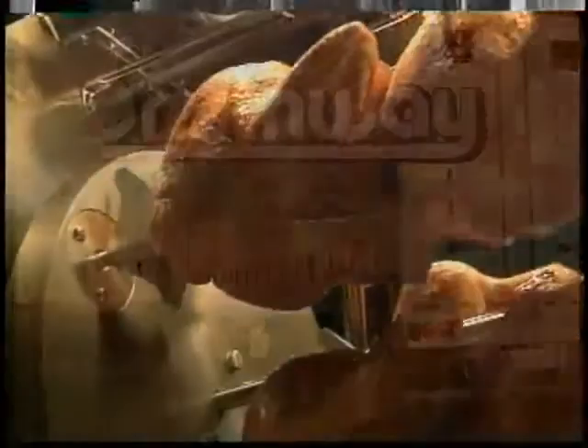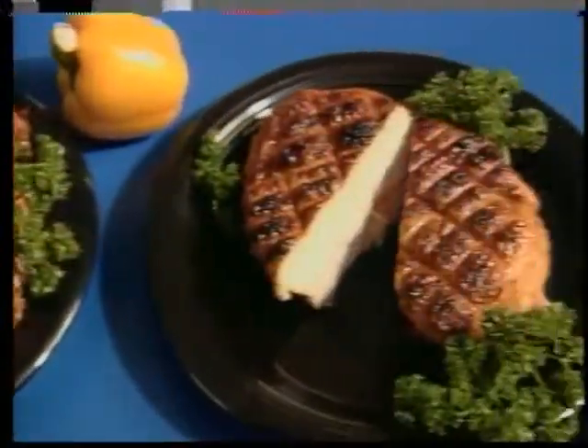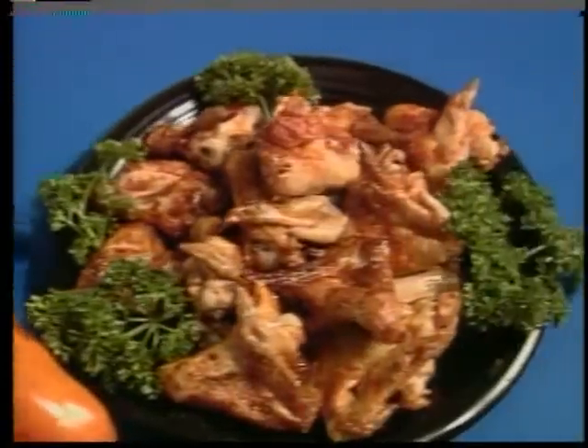The world loves to eat chicken. It's one thing on which almost everyone can agree. The chicken processing industry affects nearly every country in every corner of the globe.